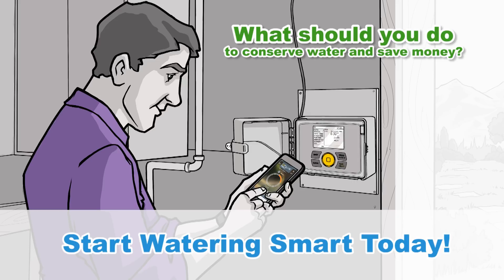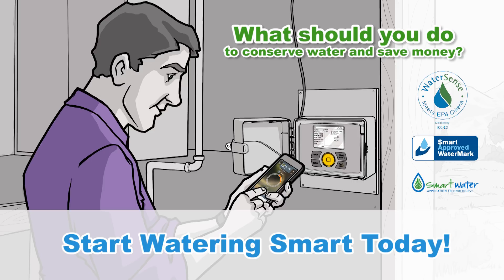So what should you do? Look for the WaterSense, Smart Approved Watermark, or SWAT labels and start watering smart today!